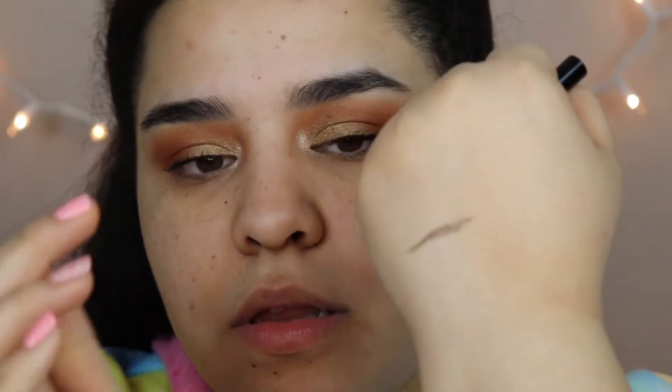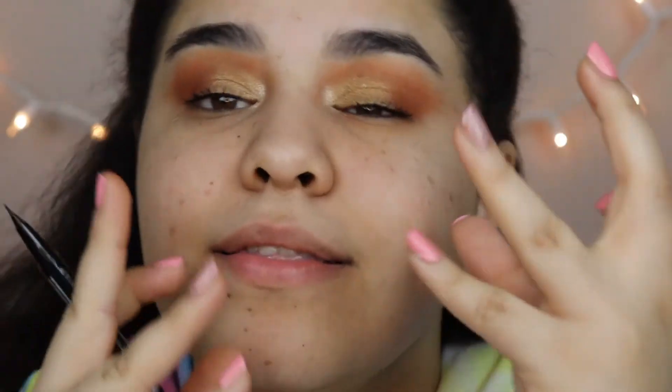Moving on to my brows — I completely forgot that part! I got two new things from NYX: their Lift and Snatch brow pen in the shade Espresso, and the brow glue. I like the fact that this pen is actually not that pigmented compared to my Anastasia one — the ABH one is way more pigmented and I don't really use it much because it looks more like an eyeliner pen.